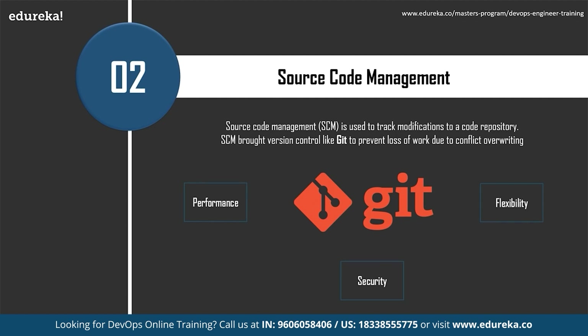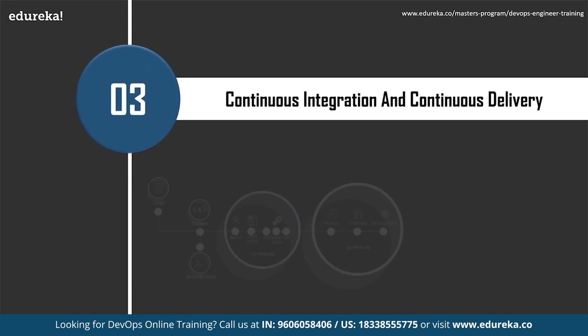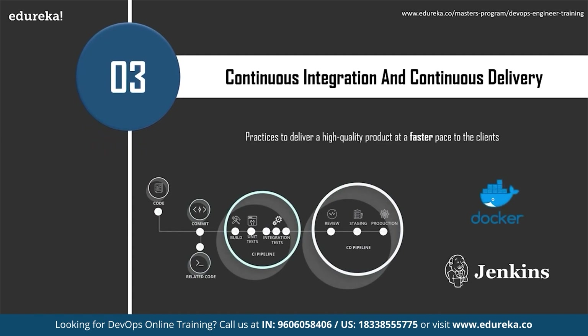The third most important skill is Continuous Integration and Continuous Delivery. A better understanding of CI/CD helps deliver a high-quality product at a faster pace. Continuous Integration is a best practice in the DevOps community where, whenever a developer finishes a functionality or user story, they integrate the new code with the existing codebase continuously. This helps save time during the integration phase and detects integration issues in the early stages, making the developer's life much easier.